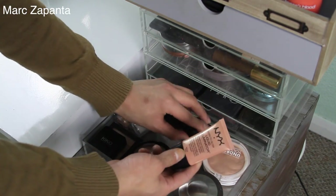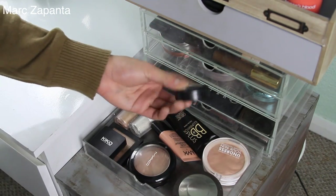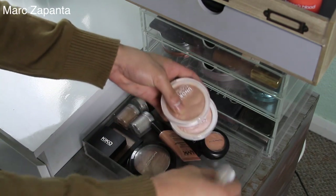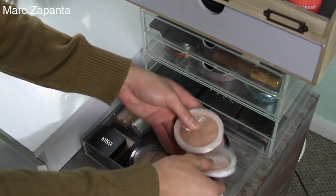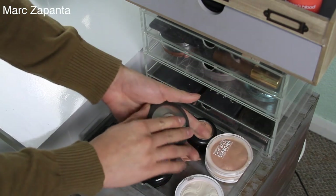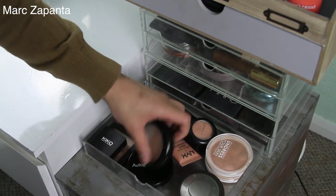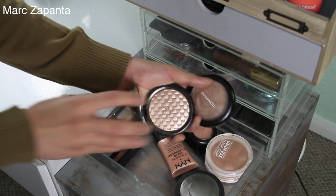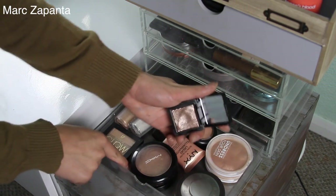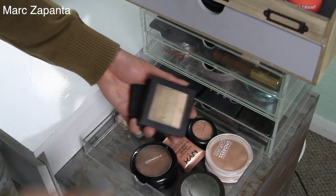My third drawer is highlighters. This is the NYX Born to Glow Liquid Illuminator — amazing. My MAC Cream Colour Base in Hush, that's good. I obviously like my MUA ones as well, they're really good for cheap highlighters. Becca, of course. I need to get some Anastasia highlighters — that's on my list. My MAC, my Autograph one which is gorgeous. This Kiko eyeshadow which I use as a highlighter, and I love this Shimmer Brick from Seventeen as well.